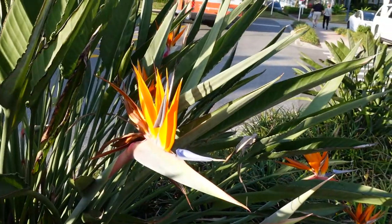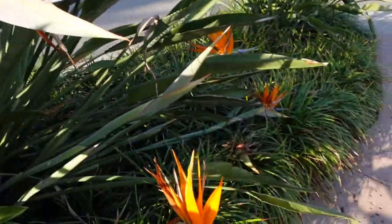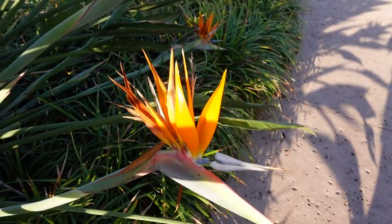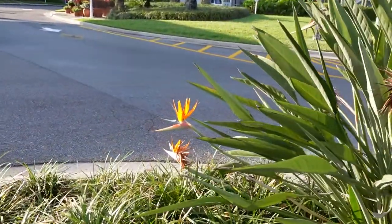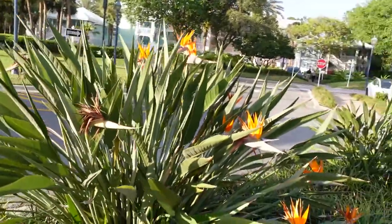They're cool flowers, they're all over. I think they're called Birds of Paradise. They're pretty neat, and they come in different colors too. Pretty big plant — it grows really large. Some over there as well. In the Tiki Bird room, they actually have these plants animated and they sing.